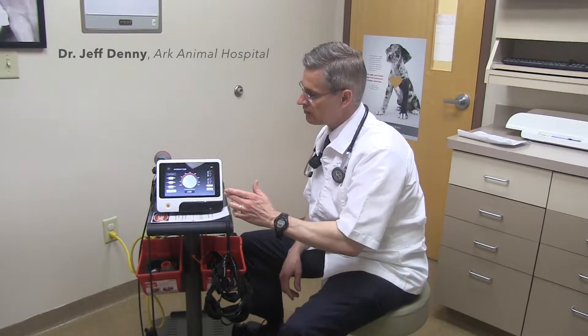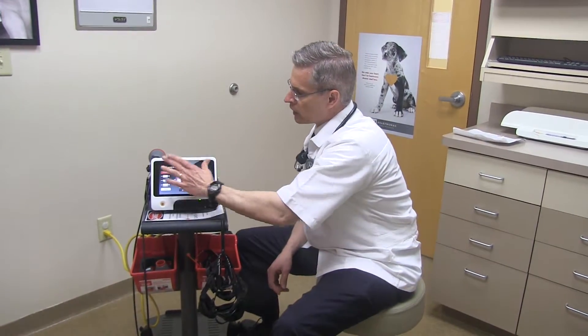One of the features that I enjoy about this is a feature called Perfect Protocol. We simply follow through here.